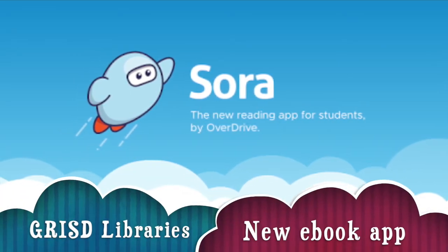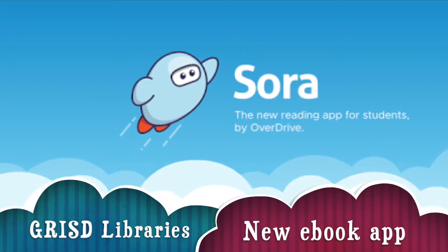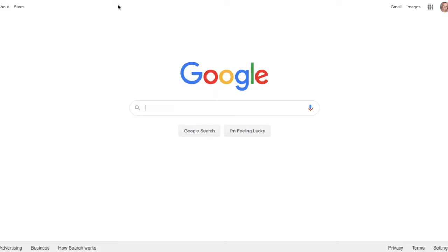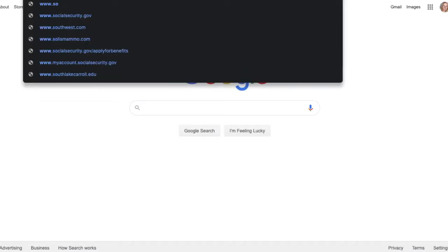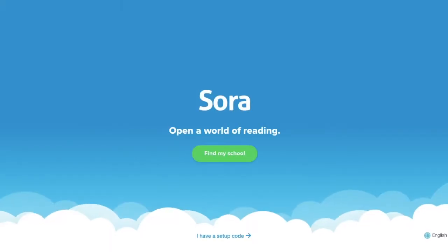The Glen Rose ISD librarians are excited to announce the launch of our new e-book app, Sora. Sora can be accessed many ways: through Stoneware and the Clever app, through your campus library page, or directly at www.soraapp.com.